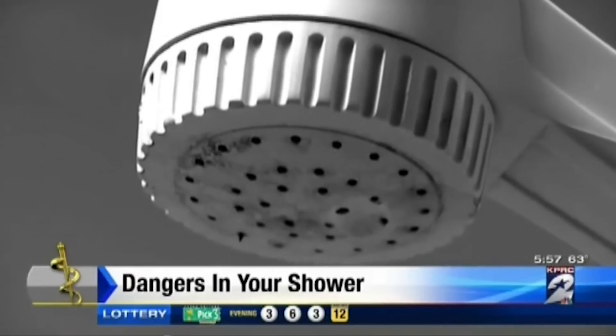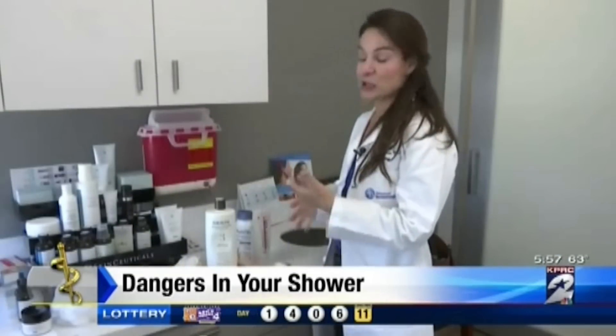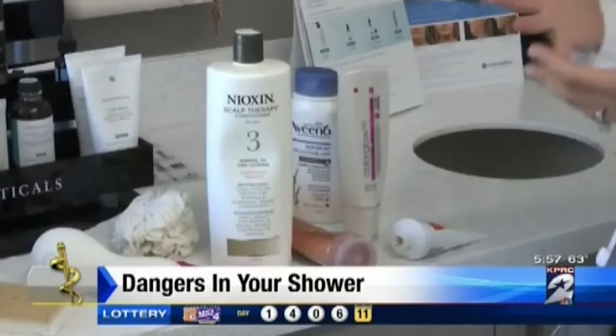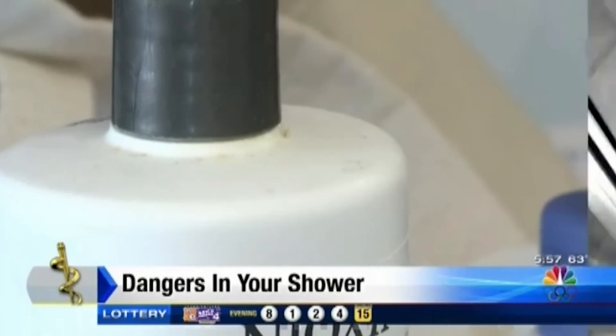Everyone's shower has something growing. One person admitted their body scrub had been in there for about a year, and their razor gets used until it starts to go dull — about a month. Dr. Sherry Ingraham of Advanced Dermatology says there's a hard and fast expiration date for items in the shower. Bacteria can lead to conditions of acne, folliculitis, and other skin infections.